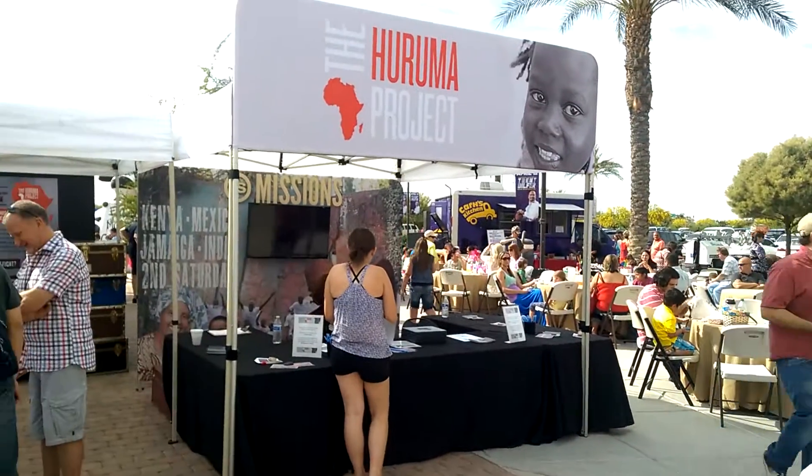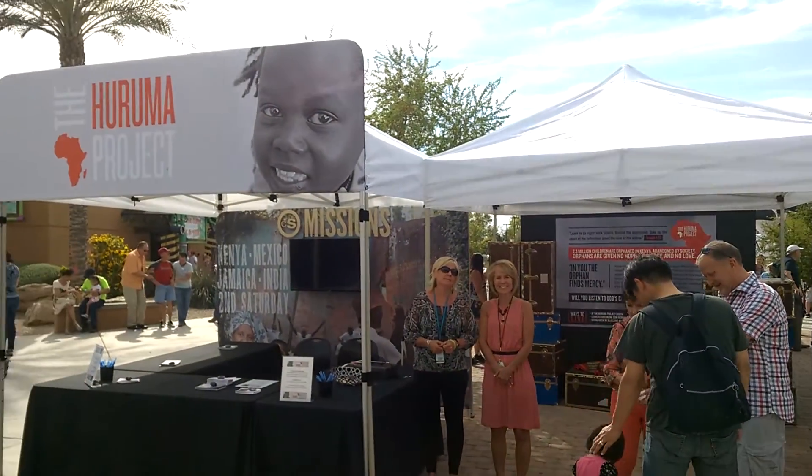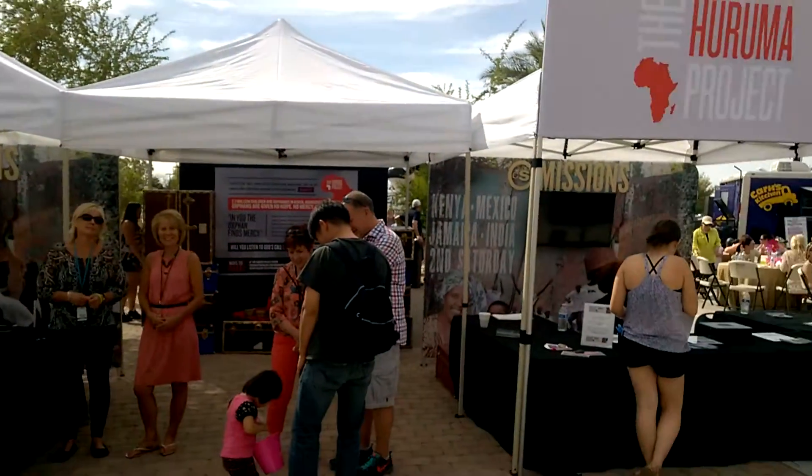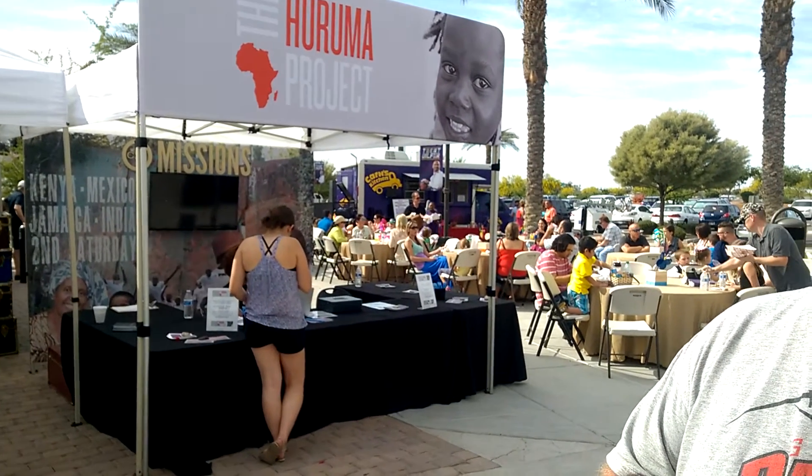My name is Chris Hayden. I'm the mission pastor here at Cornerstone, and we partner with Group Imaging to do things like this. Group Imaging created two mission booths for us and some specific design for the Haruma Project. The Haruma Project is an annual capital campaign — we're trying to raise $75,000 for Haruma Children's Home.